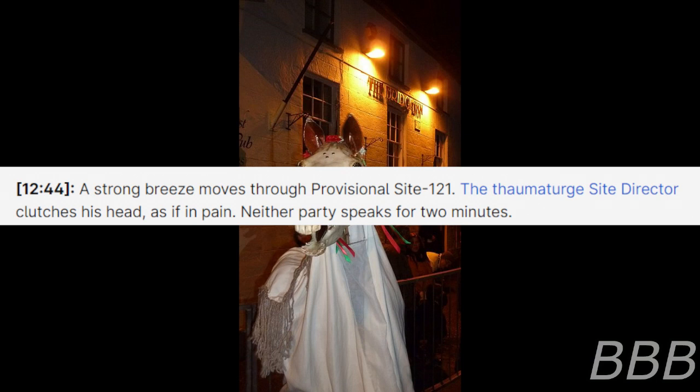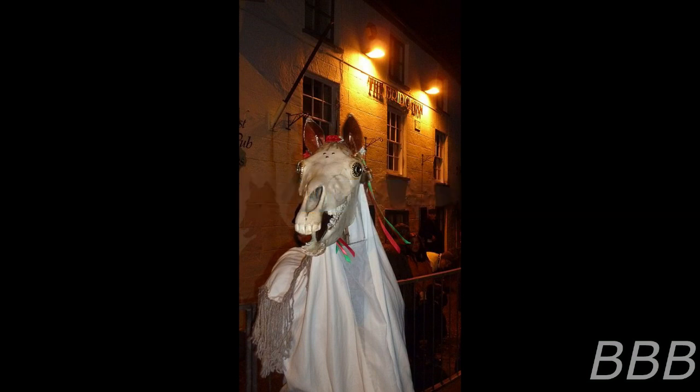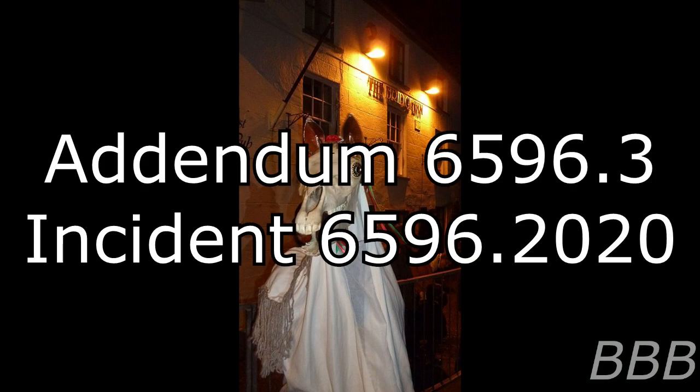12:44 — A strong breeze moves through Professional Site-121. The thaumaturge Site Director clutches his head, as if in pain. Neither party speaks for two minutes. "Oh crap." 12:48 — SCP-6596 snaps its jaw twice at the camera before demanifesting. End log. A recursive counterspell is being developed to reclaim the names of the Grand Thalmist and the Polish Secure Containment Facility. It will be employed following the full return of personnel to the disguised industrial complex.